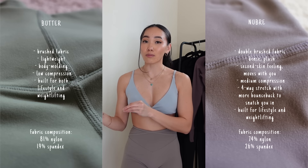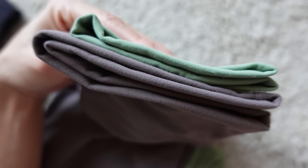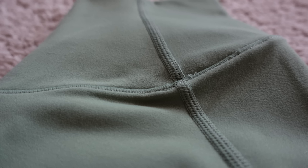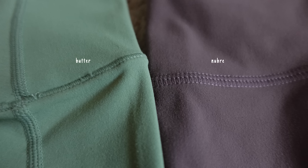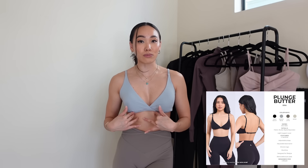Moving on to the butter fabric section — this launched in the Cake collection last year and has been a fan favorite ever since. This is essentially the low-compression version of newbree. If newbree wanted to be less dense with less compression, this is what the butter fabric is. It's very low support, low compression, and just molds to your body really well. It's a little similar to Vitality's Cloud 2 but Cloud 2 is slightly more body-molding. I only have one product in this fabric — the butter plunge bra in moody blue, size small.